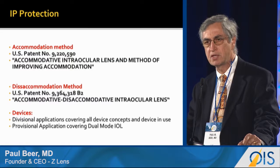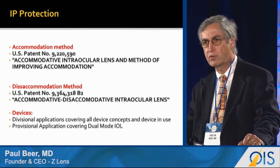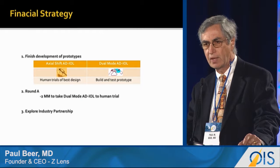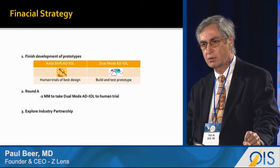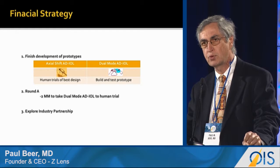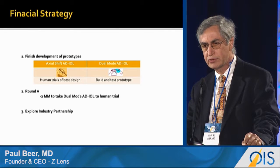We have IP protection via foundational patents and additional applications, divisionals, and provisionals for the rest of our devices. Our financial strategy depends primarily on how much capital we are able to raise. We have sufficient funds to take our dual-mode ADIOL to prototype in the first animal, and we would like to raise a Series A to take it to human trials.